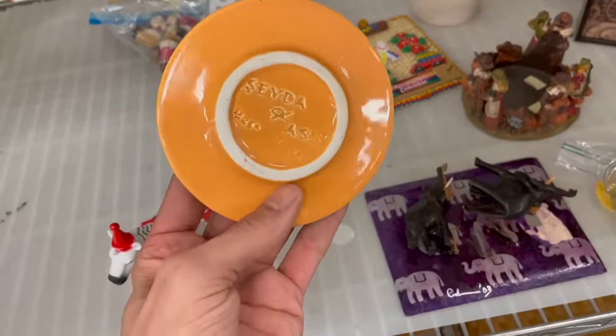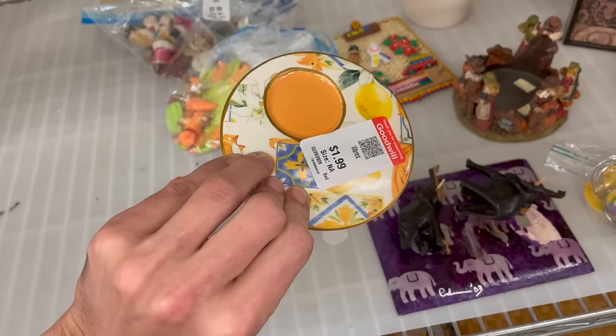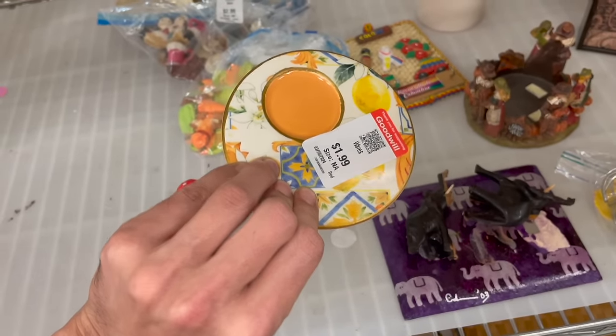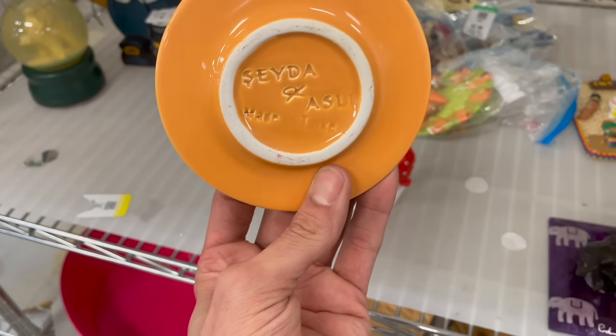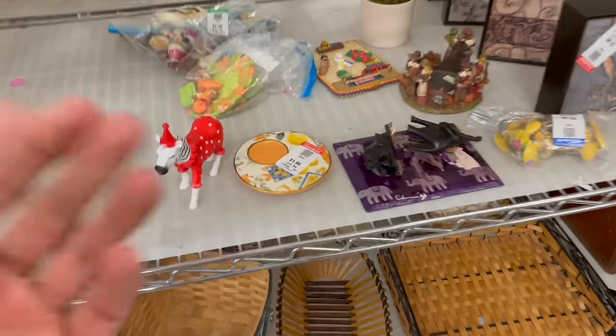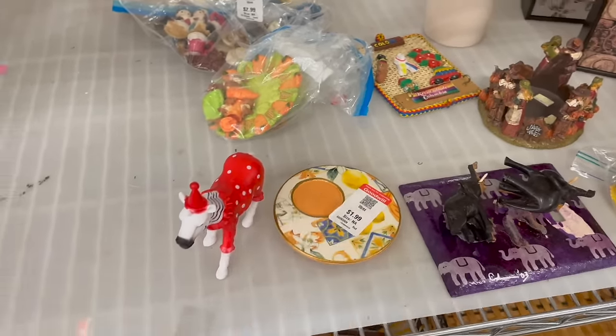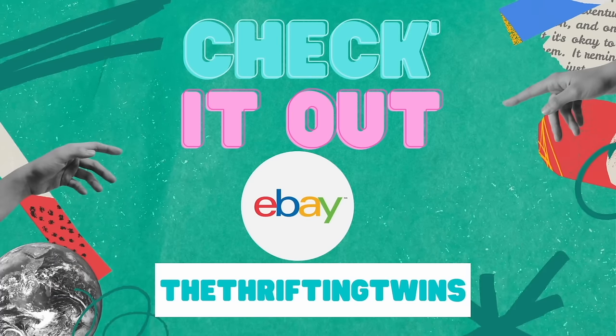This is different. Does that hold a cup? It has to be for a cup. Oh, so this is a saucer — made in Turkey. I want the cup with it though. I'm gonna go home and have a little cup of coffee.